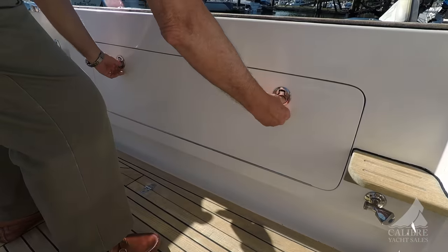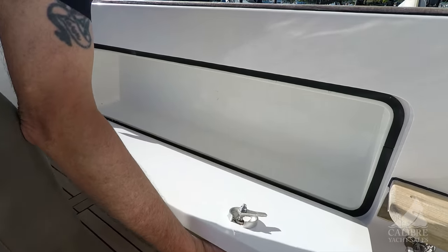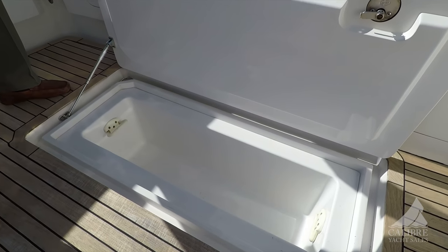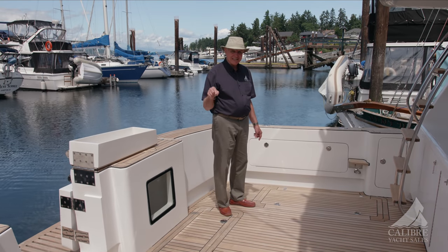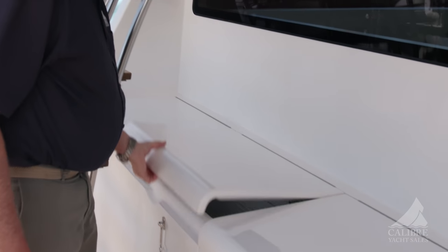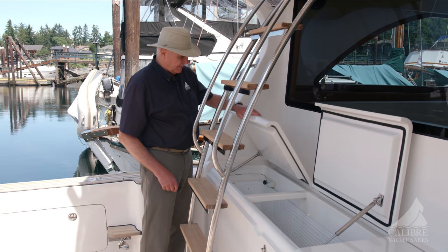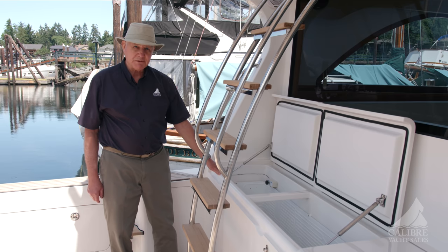Over here we've got a locker — same on the other side — where you could store rods or just about anything else. And down below here, look at the size of that fish box — you could put some big fish in there. There are two of these. But if that wasn't enough and you wanted to keep your fish cold, have a look at this — you could put a whole tuna in there. These guys must be serious fishers, because here we have a commercial fridge-freezer complete with temperature control to either freeze your fish or just keep it cold until you get home.